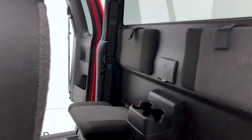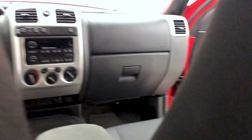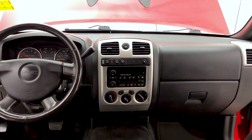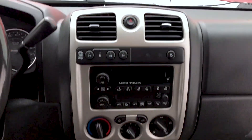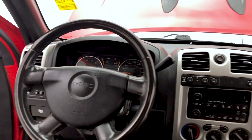You can fit up to five passengers in this GMC Canyon. Looking at the front dash, you have climate control, AM/FM radio with MP3 capabilities, and a leather-wrapped steering wheel.